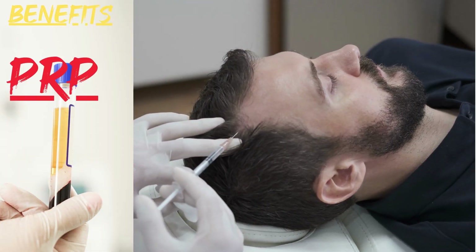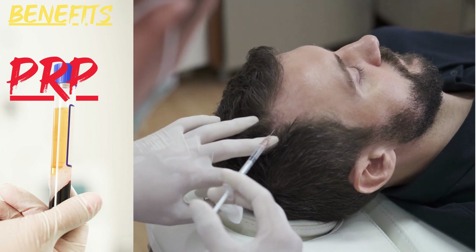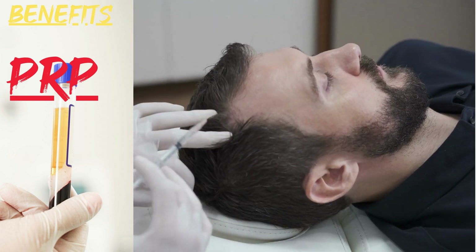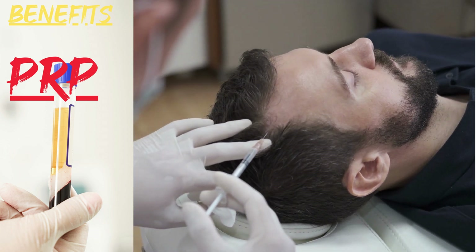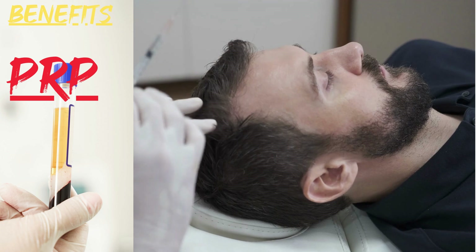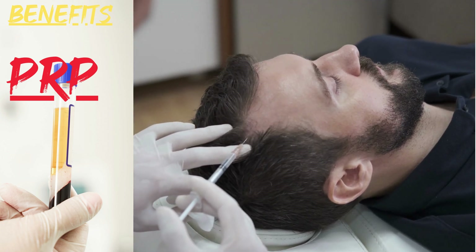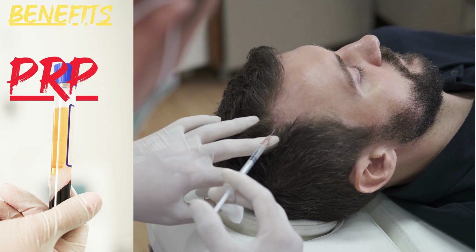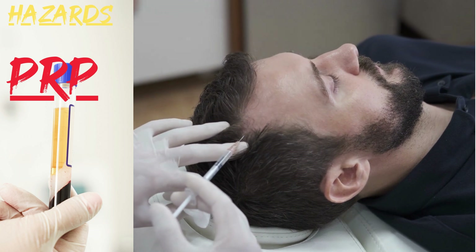PRP Benefits. Non-surgical: PRP is a non-surgical treatment for hair loss. It involves injecting a concentrated solution of the patient's own blood plasma into the scalp, which stimulates hair growth. Minimal side effects: PRP is a minimally invasive procedure with few side effects. The most common side effect is mild scalp irritation, which typically resolves within a few days.